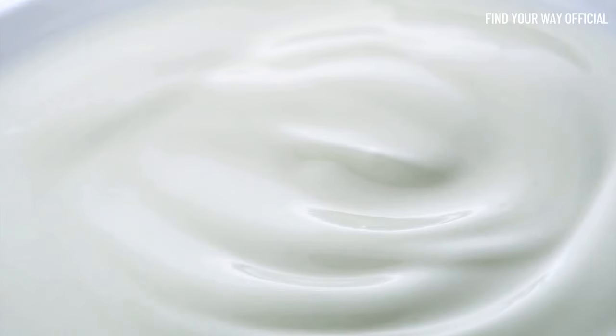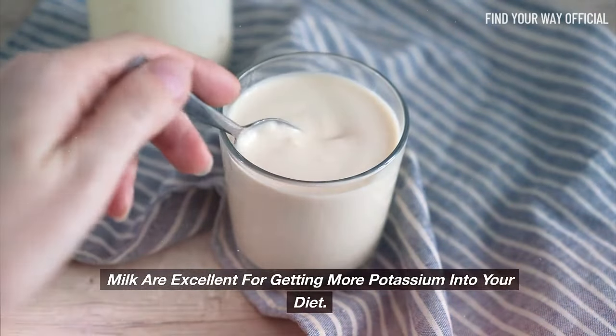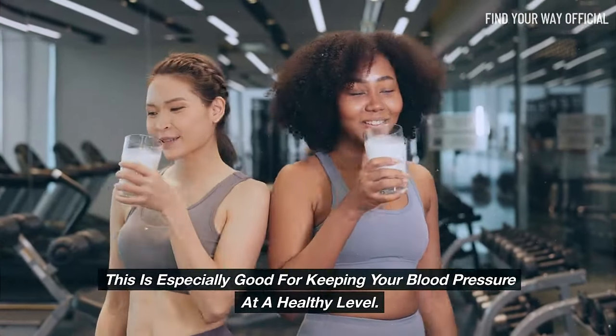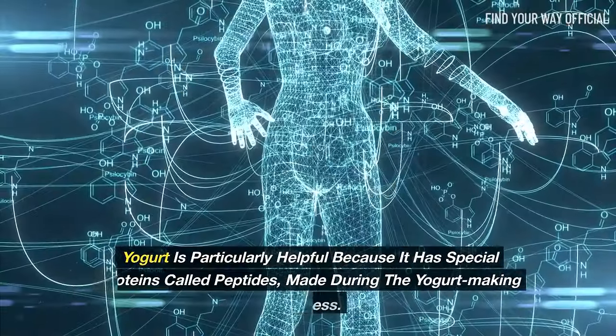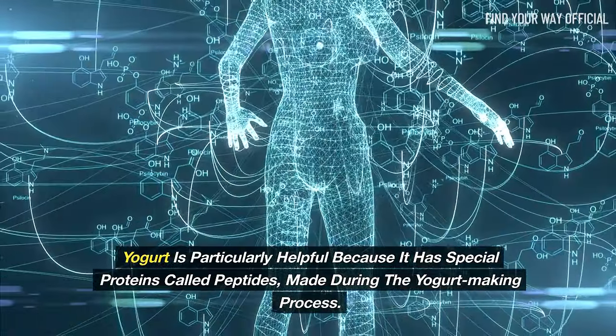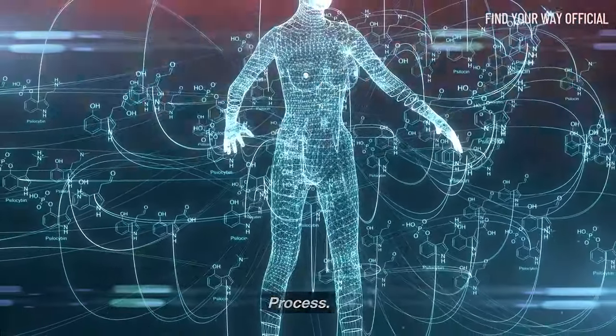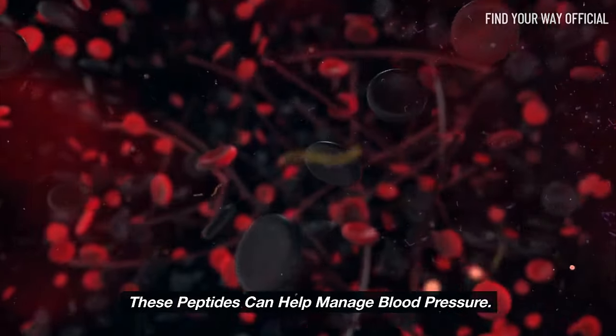Yogurt and milk are excellent for getting more potassium into your diet, which is especially good for keeping your blood pressure at a healthy level. Yogurt is particularly helpful because it has special proteins called peptides made during the yogurt-making process, and these peptides can help manage blood pressure.